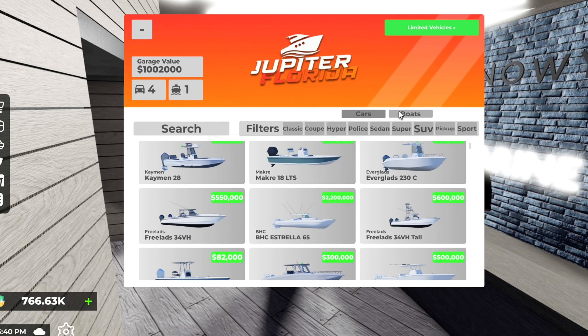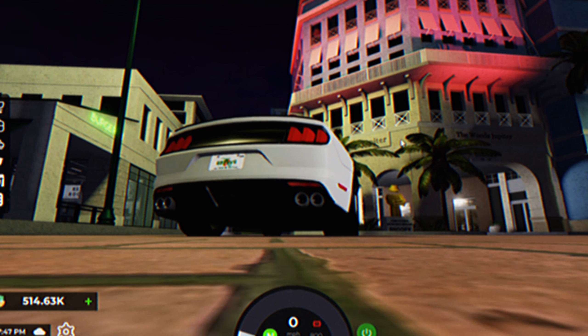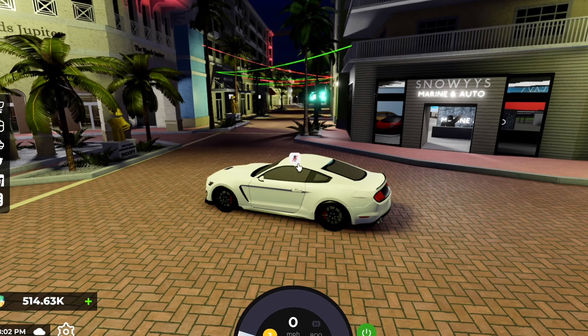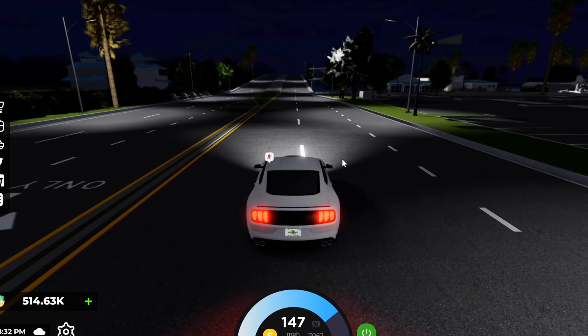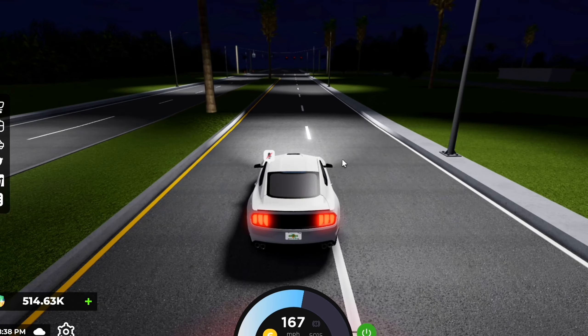Yeah, let's check out the new cars. Here's the GC350 right here. Let's hear the sound real quick. Very, very cool. We're taking it for a spin and it's actually pretty quick. The acceleration is good, but the top speed is a little eh — the top speed is definitely not that great, honestly.